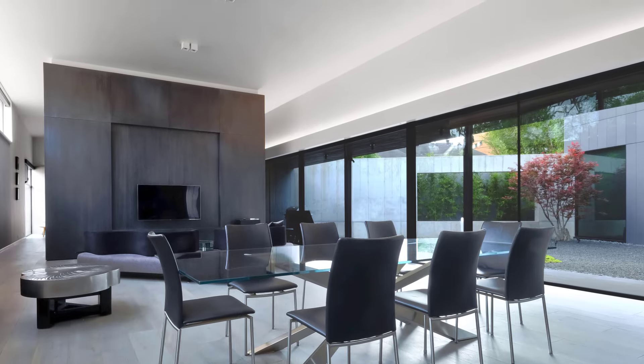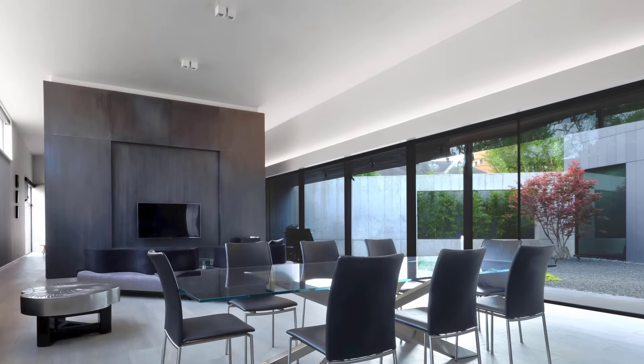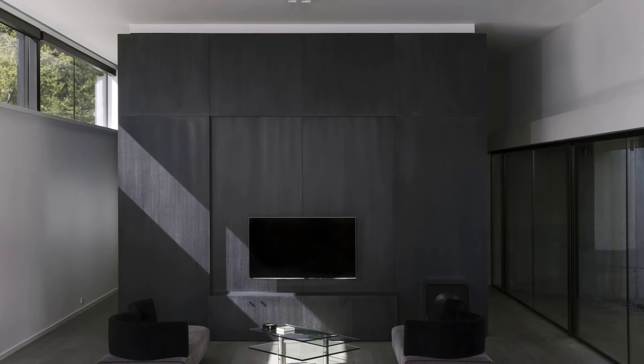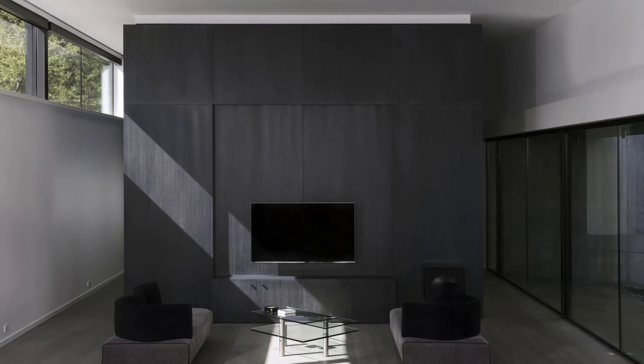Once inside, you're immediately drawn into a spacious living area. Moving through the hallway, you find yourself passing between the two courtyards, experiencing the interplay of light and shadows as you transition into the home's main public space.